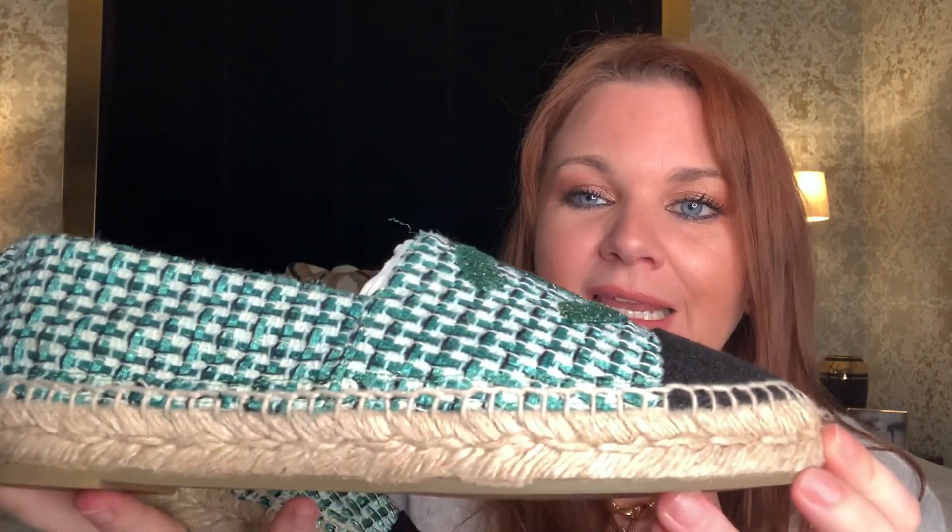The only other pair of Chanel shoes I have left that aren't destroyed are these Chanel espadrilles, which were such a find last year. I had meant to get the nude and black, that's what was on my wish list. But because I am quite impulsive and get distracted by pretty colors, I saw these with the beautiful teal tweed and metallic thread running through them and green sequins on the front, and I absolutely fell for them. The beige and nude ones are still on my wish list.